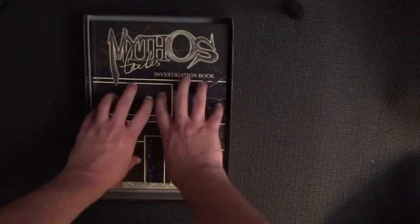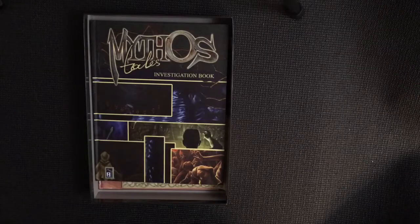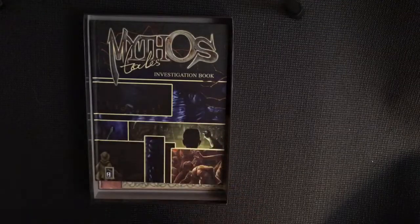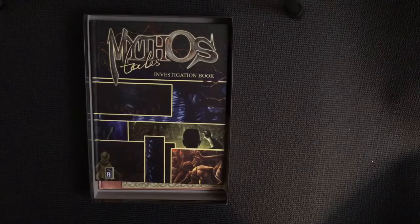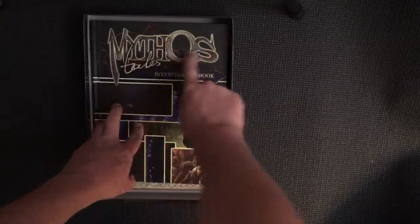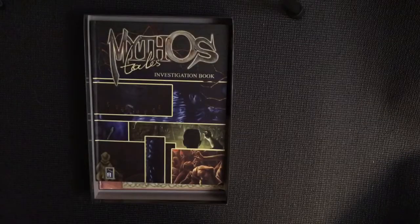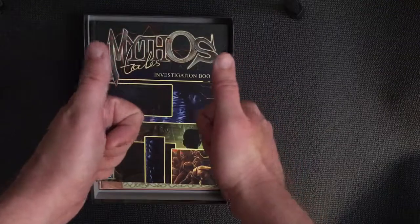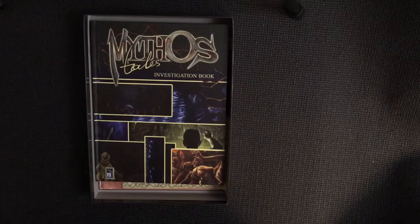I'd urge everyone to at least have a look at Mythos Tales. If you don't like Sherlock Holmes Consulting Detective, this won't float your boat either. But if you like that kind of game and want a different flavor — especially if you're into Arkham Horror or H.P. Lovecraft — definitely take a look. If you're on the fence, go to BoardGameGeek and look up 'Arkham Investigator,' which is what this game was going to be called. You can print off two missions from the files section, which is how I got into it. This game definitely gets a thumbs up from me, especially the second edition with spelling corrections and errata.